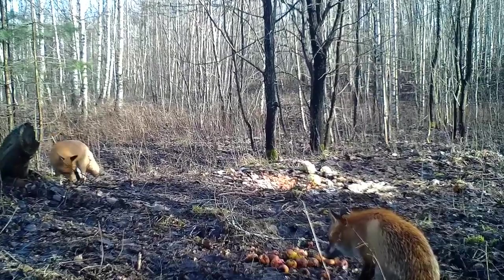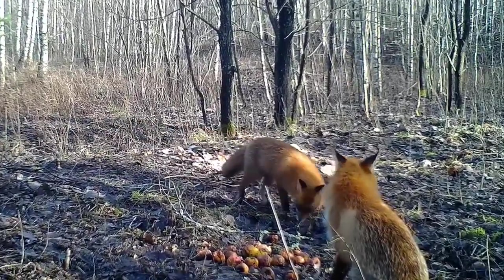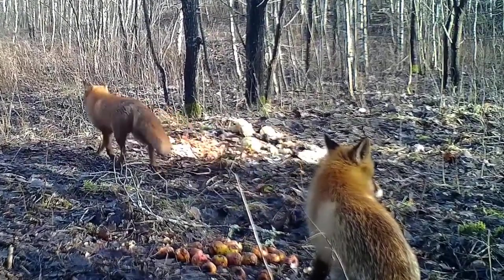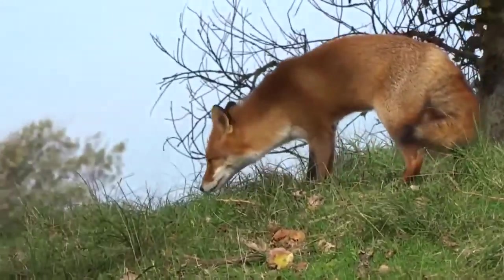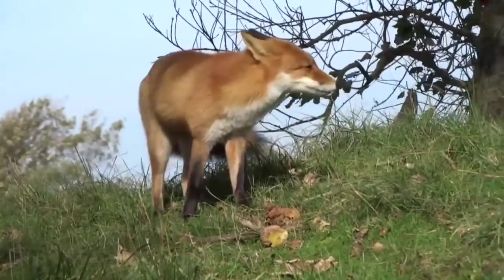Red foxes are around the same size as a small dog, around 50cm tall at the shoulder and grown to a maximum weight of 14 kilos — that's 20 inches and 31 pounds in old money. They have ginger fur over their faces, backs and sides, down their legs and over most of their tail.